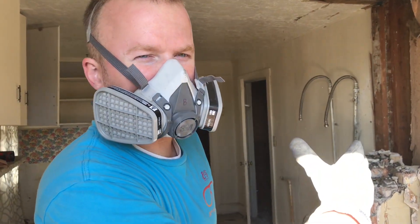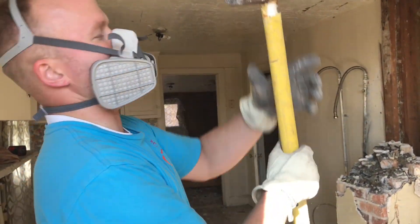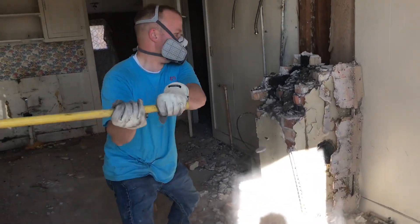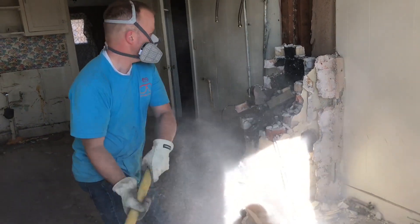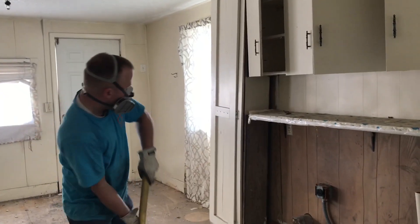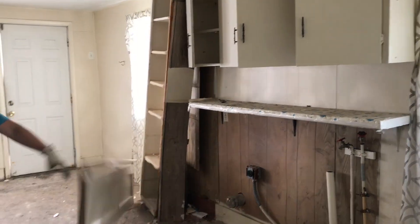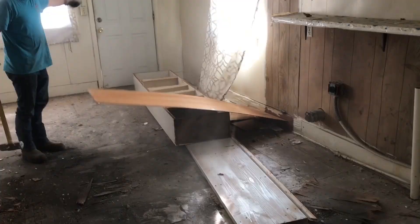Alright, so we've already taken off the top part of the chimney. Now I'm going to demo the bottom part. [Demolition effort sounds] Nailed it!